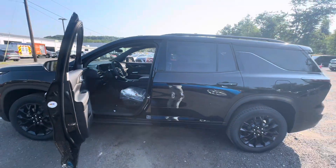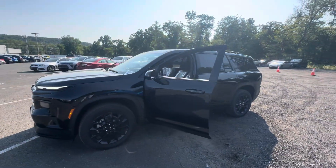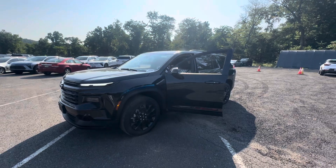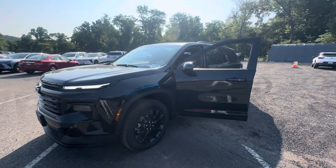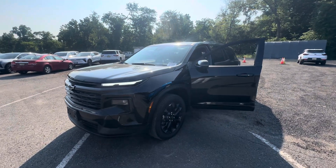This is one of one that we have — not going to last long. These Traverses for the most part come in already sold, but this one did make it here. Let me know if you're interested. My name is Sal, I'm with Bridgewater Chevy. I hope you enjoyed — thank you.